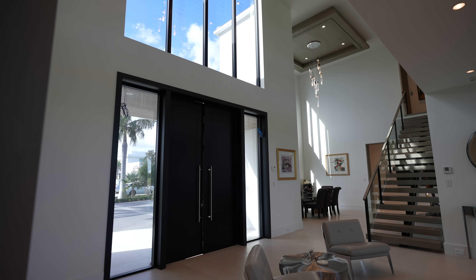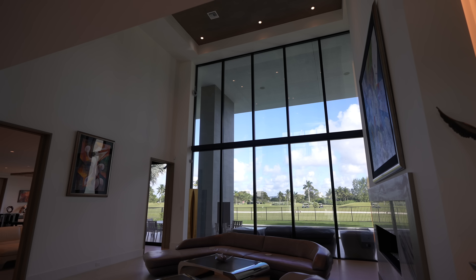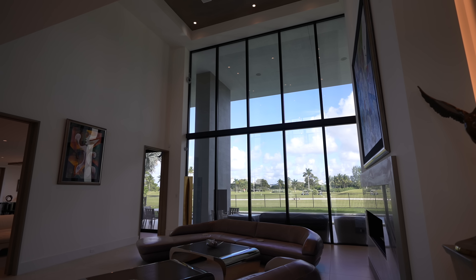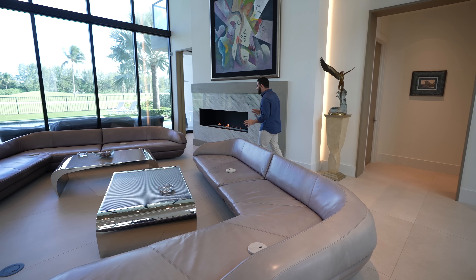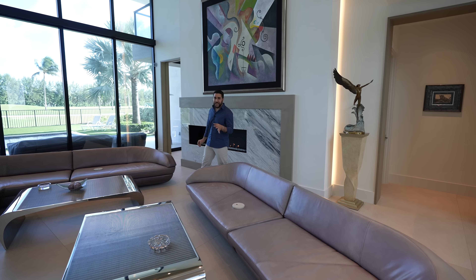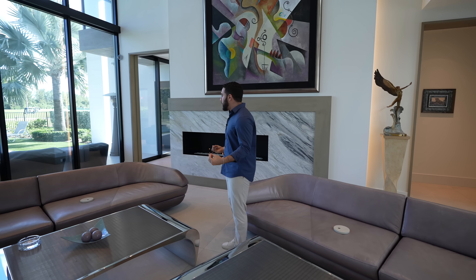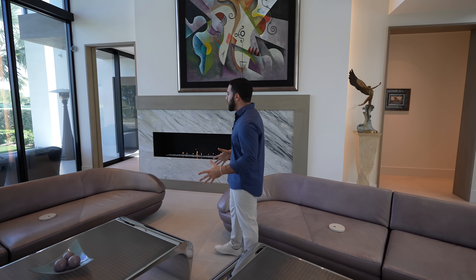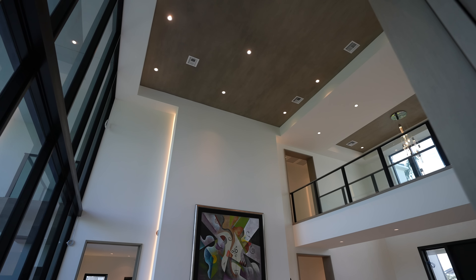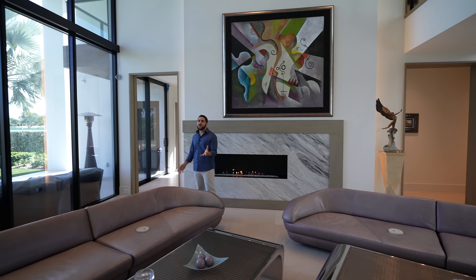Stepping in — wow. The first thing you notice is the floor-to-ceiling window straight ahead. I can see golfers having the time of their lives and the beautiful blue skies. Everything is very open. There's a perfect formal sitting room next to a fireplace. If you were in Florida this past week, you know it was freezing — in this house you just kick on the fireplace and you're having a good time. Beautifully placed art, super high ceilings with high hats above, and that floor-to-ceiling window just brings it all together.